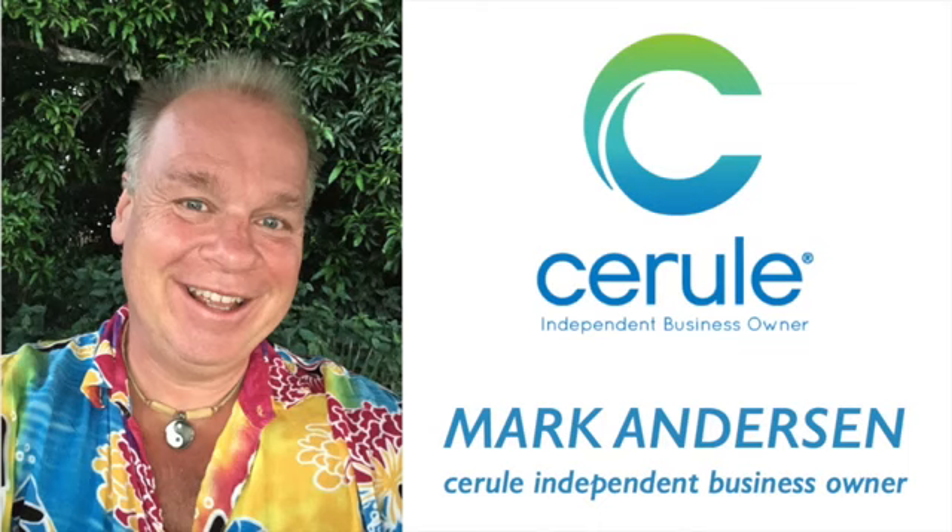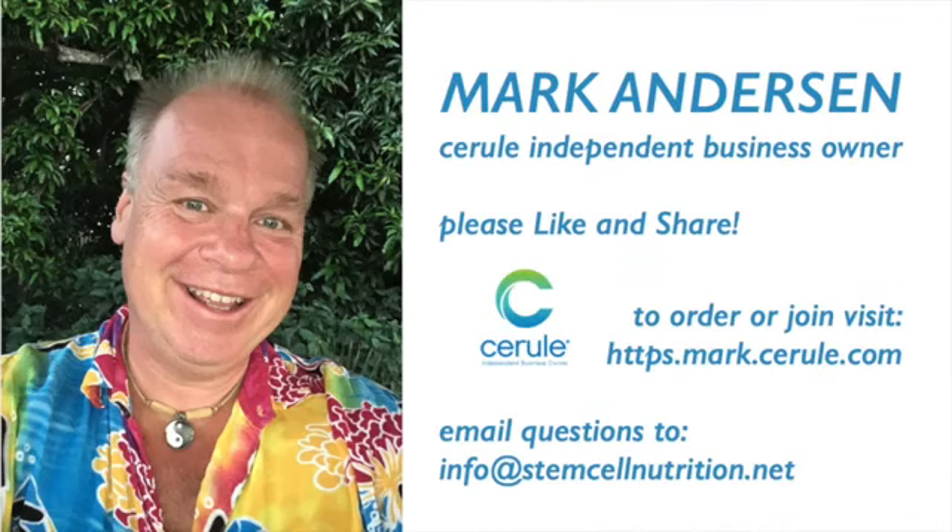And if you'd like the recording, please give me a thumbs up or a heart reaction below. It helps me to reach more people and help them with this information. Thank you for listening. My name is Mark Anderson, and I'm an independent business owner with Cerule.